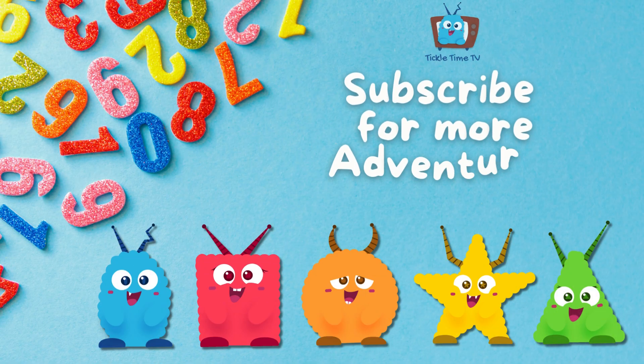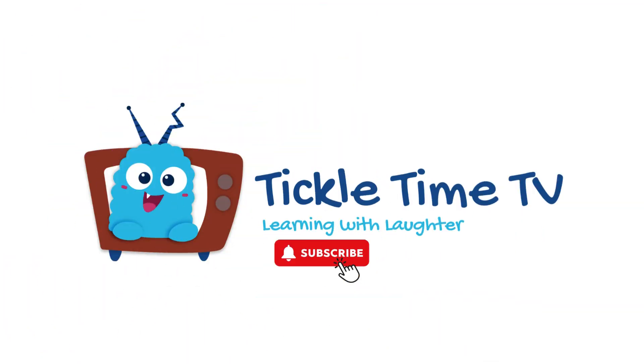Thanks for learning math with us today. Keep practicing with shapes and you'll be a math whiz in no time. For more learning, laughter, and giggles too, subscribe to Tickle Time TV. It's fun for you. Join the fun and don't miss out — click that button and give a shout.